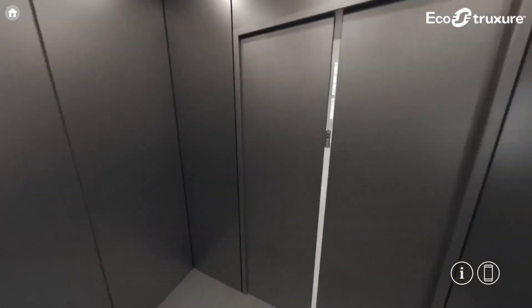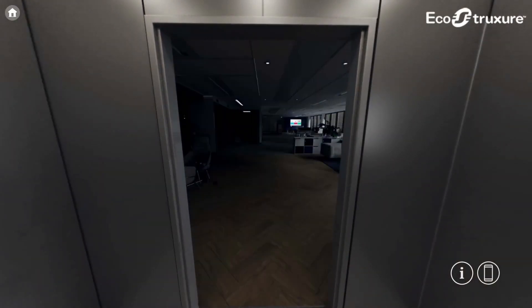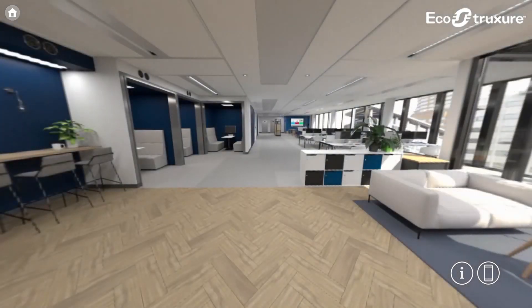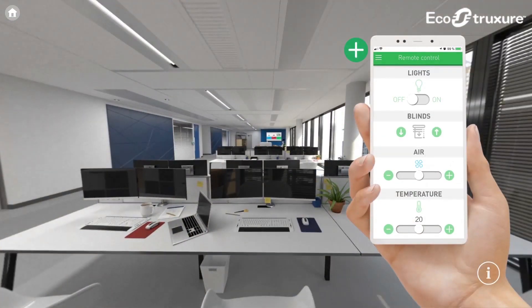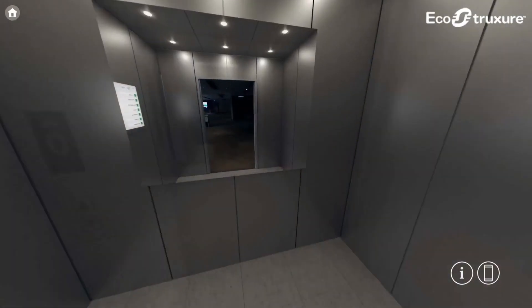We're also able to show you how our EcoStruxure Workplace Advisor, a suite of digital services for building and workplace managers, will help you create smart workplaces that optimise the use of space, improve comfort and employee experience, enhance productivity and reduce facility service costs.